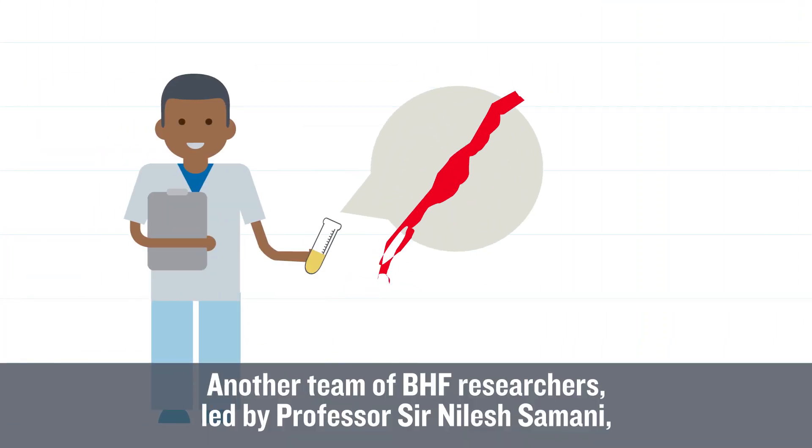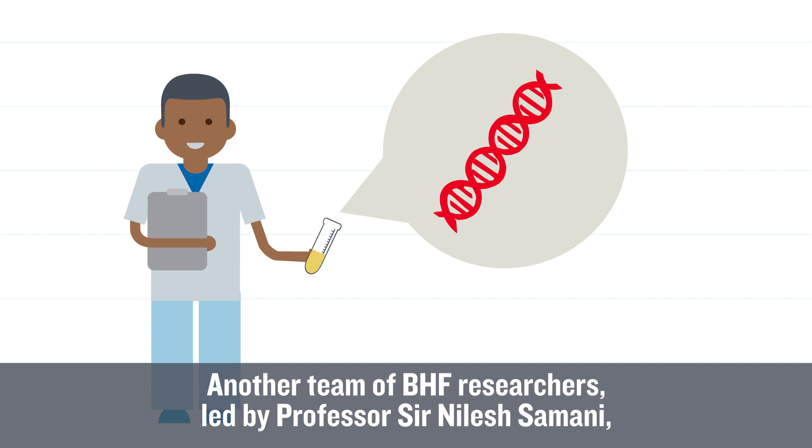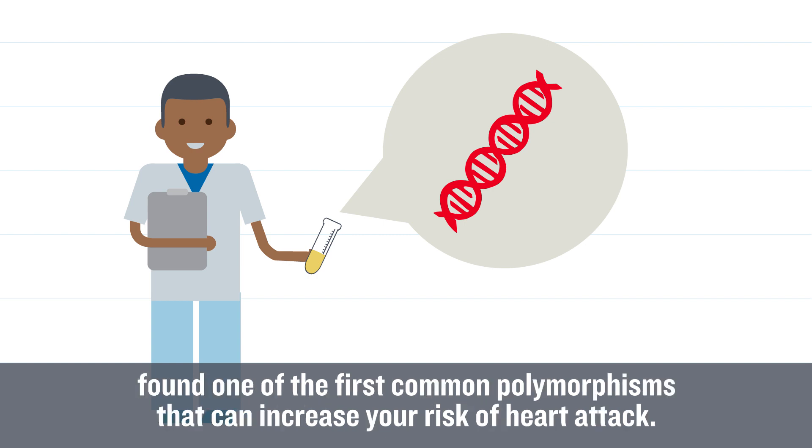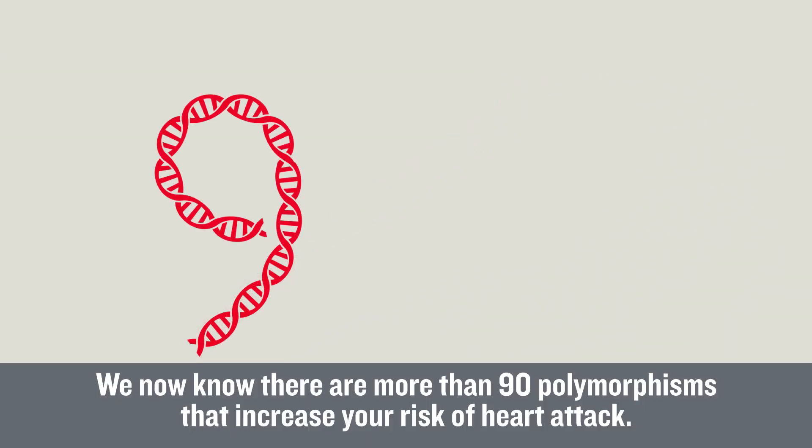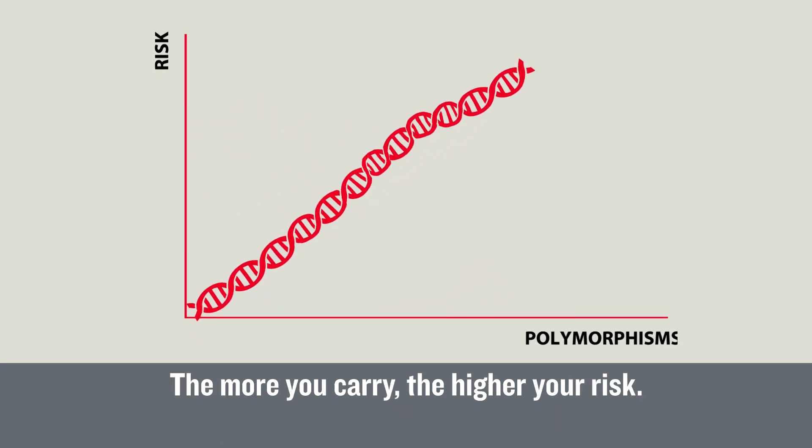Another team of BHF researchers, led by Professor Nilesh Samani, found one of the first common polymorphisms that can increase your risk of heart attack. We now know that there are more than 90 polymorphisms that increase your risk of heart attack. The more you carry, the higher your risk.